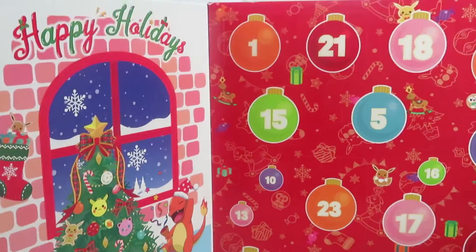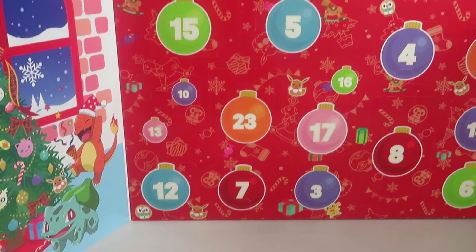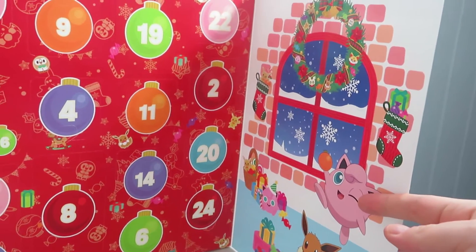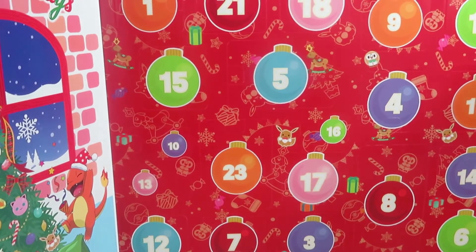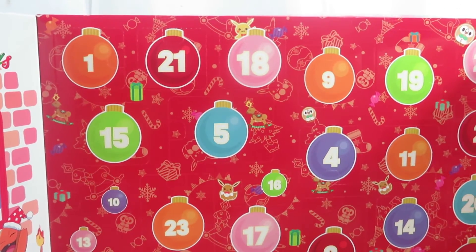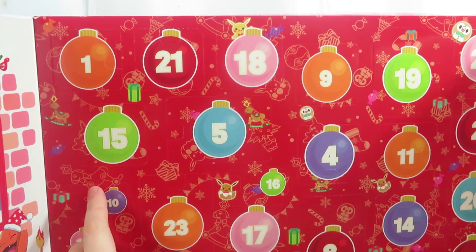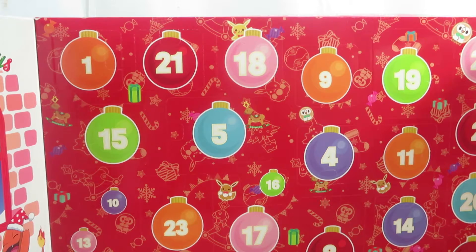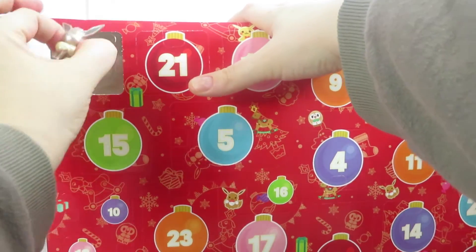On one side it says 'Happy Holidays' and has ornaments of the Pokemon on there. On the other side it has stockings, some presents, and a really pretty wreath. On the inside you can see bulbs to decorate the tree, Christmas gifts, a pony to ride, Eevee, and Pikachu. Let's go ahead and get started — let's open door number one.